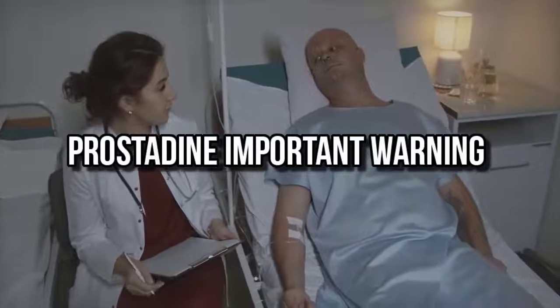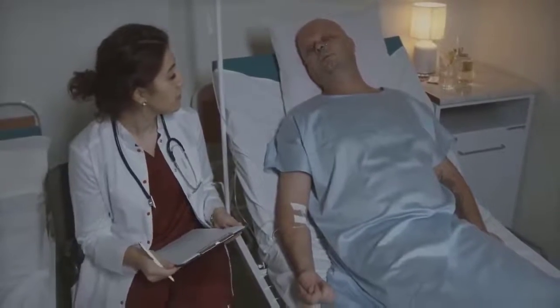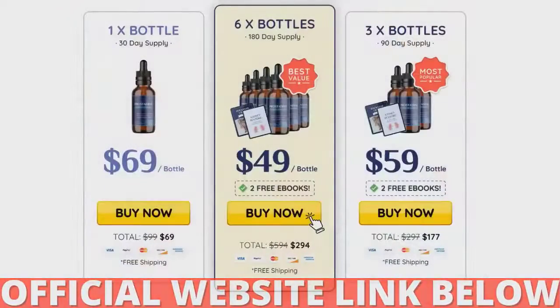My name is Charles and the first thing you need to know about Prostadine is: be careful where you go to buy Prostadine, because Prostadine is only sold on the official website. I've left the link to the official website below in the description of this video.